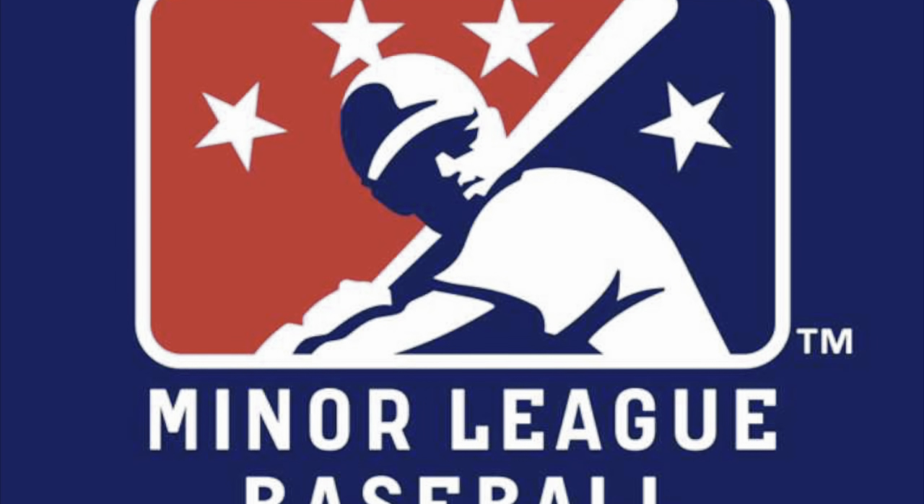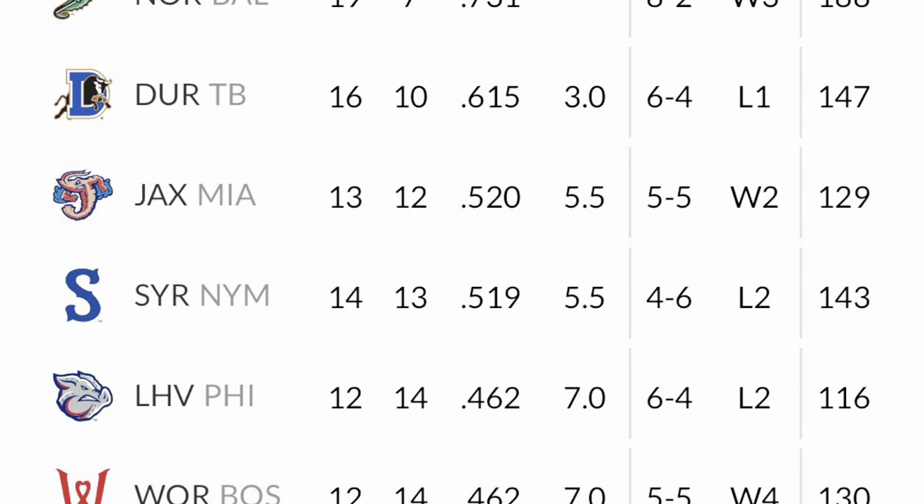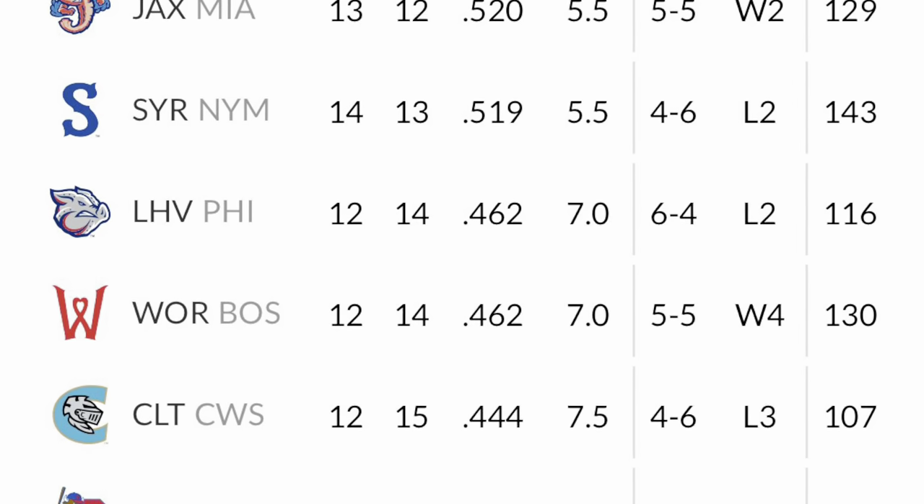The Bisons currently are a AAA affiliate for the Toronto Blue Jays. They play in the International League East where they sit third last and eight games back of first place.